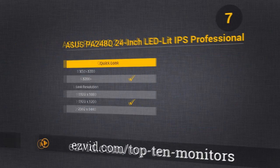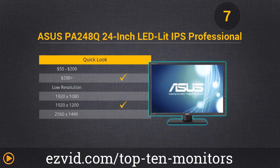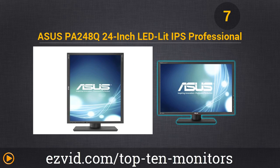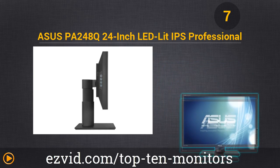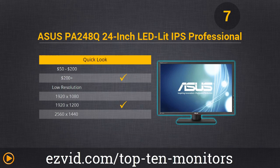Monitor number 7 is the Asus PA248Q 24-inch LED Monitor. The Asus Professional Graphics Monitor is an IPS monitor pre-calibrated to deliver excellent color quality and 100% standard RGB color reproduction. It has a 16 by 10 aspect ratio, 1920 by 1200 IPS LED backlit panel with a 178 degree wide view angle. It features USB 3.0 ports for enhanced productivity and additional connectivity options like DisplayPort and HDMI. We really noticed the professional color calibration on this item, and we were sure that it had 100% true sRGB tuning.